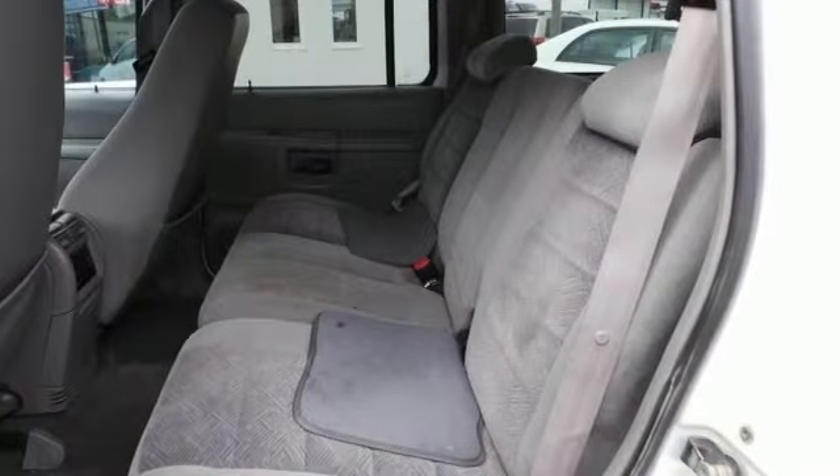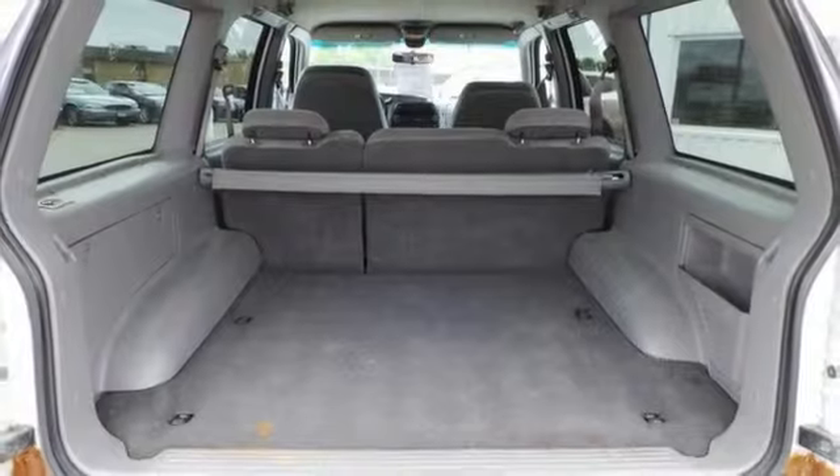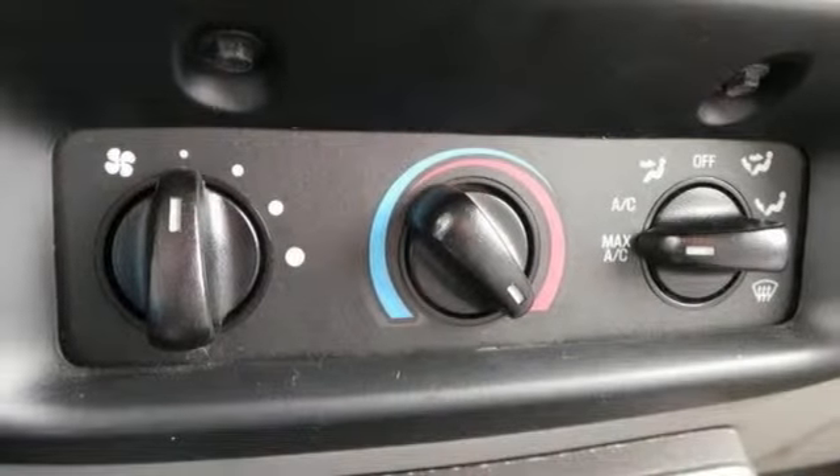It has a remote keyless entry, split folding rear seat, and roof rack with crossbars. Stop by, call, or email us today. We look forward to earning your business.